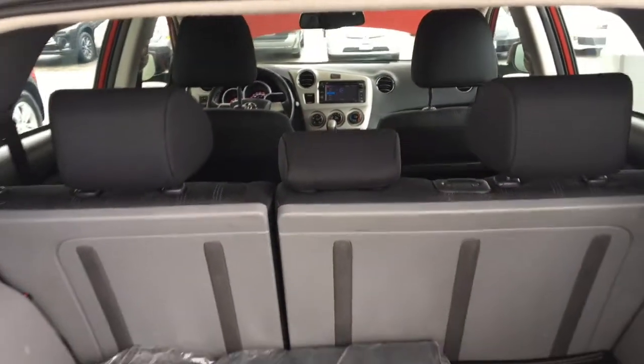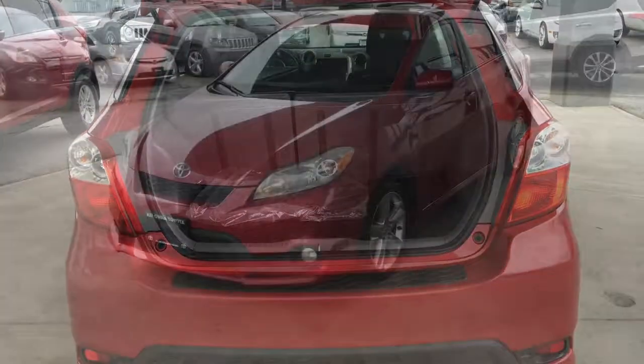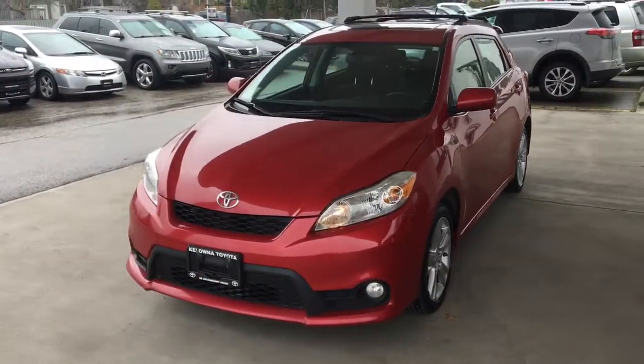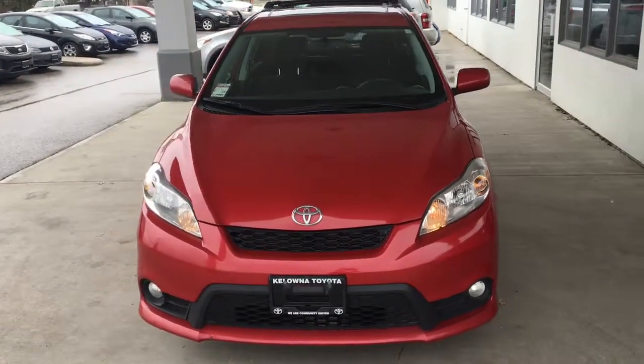The hatch opens wide to reveal a clean spacious cargo area that includes protective rubber matting. From the driver's side, the Matrix looks sporty with a contrasting blacked-out grille, fog lights, and factory roof rails.